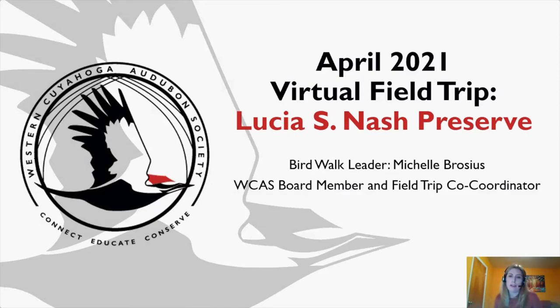My name is Michelle Brocious with Western Chicago Audubon Society. I'm a board member and field trip co-coordinator. Every month I invite members and guests to visit a location I select. April was Lucia S. Nash Preserve. Throughout the month, people who register go to the location independently, and while there, participants take photographs.